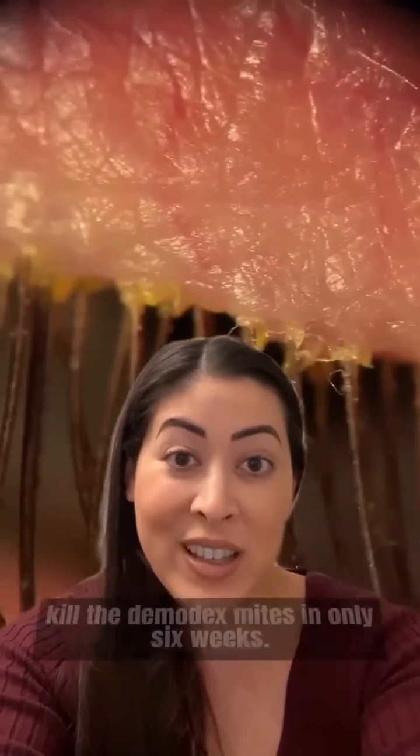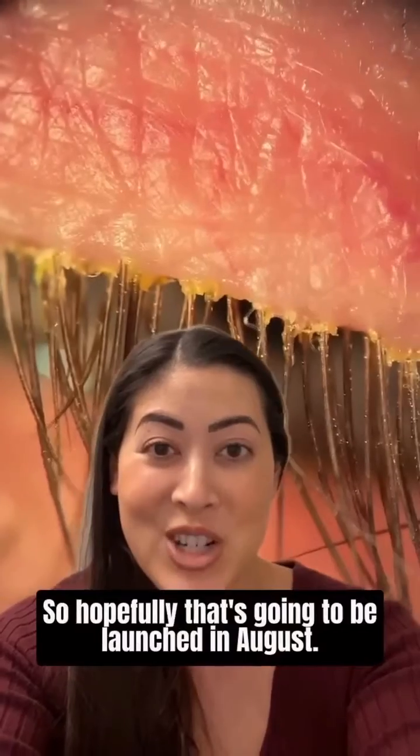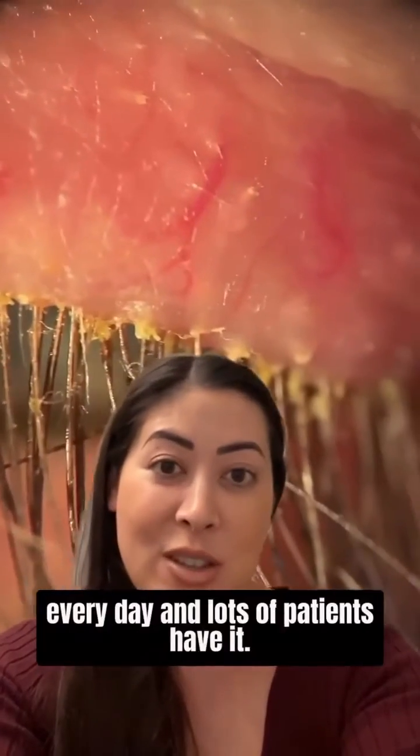There's also an eye drop coming out at the end of August that's actually going to kill the demodex mites in only six weeks, so hopefully that's going to be launched in August.